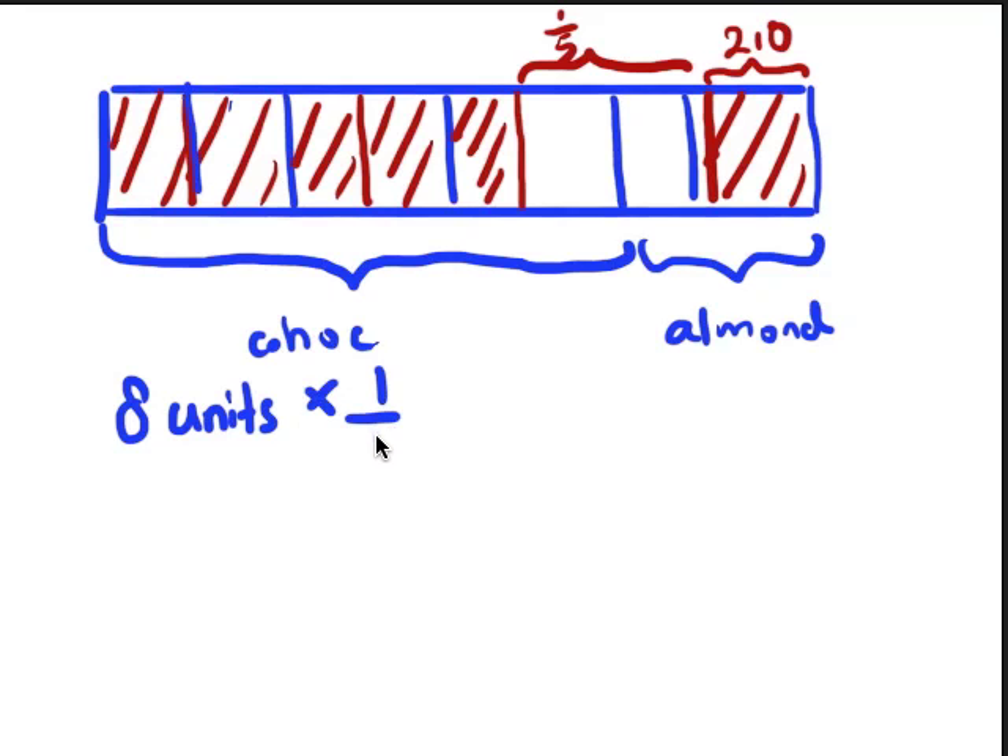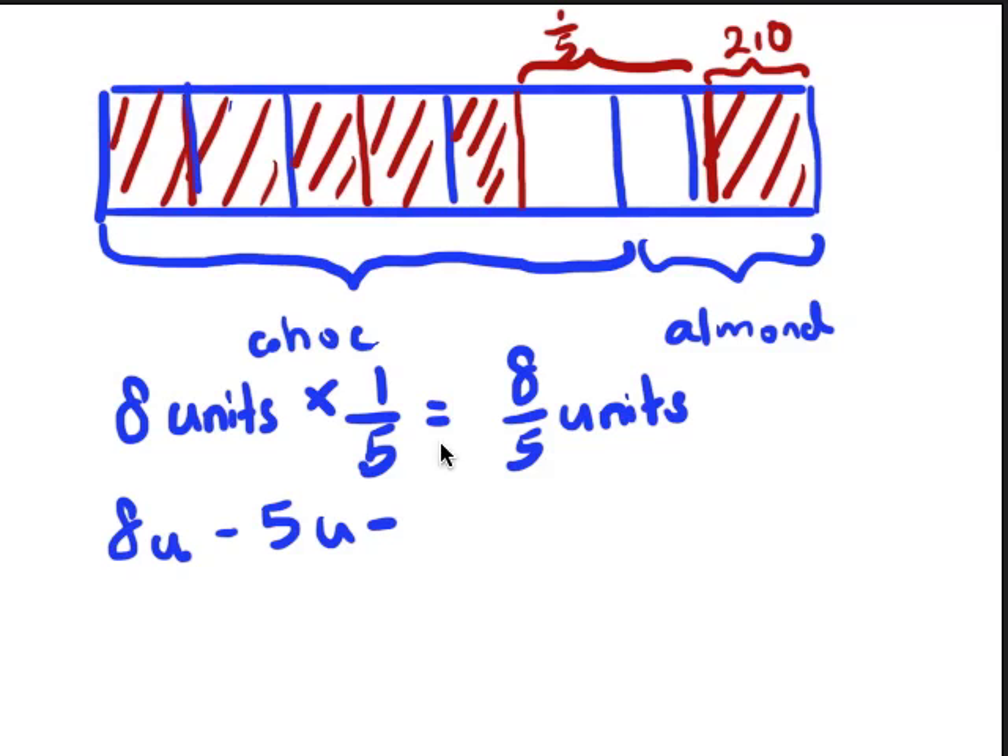They said that one-fifth of the total is left. So how much is one-fifth of the eight units? I multiply and get eight-fifths units. Now, what do I get when I take eight units minus five units minus eight-fifths? In other words, the remaining portion equals eight-fifths units. That leaves me with 210. So eight minus five gives me three units; three units minus one and three-fifths gives me one and two-fifths units, which is seven-fifths units. And seven-fifths units equals 210.